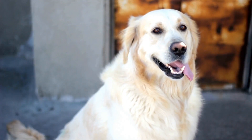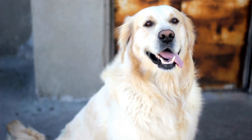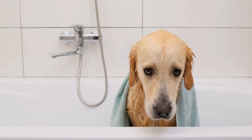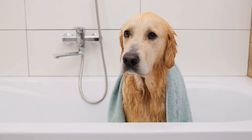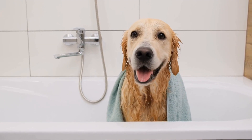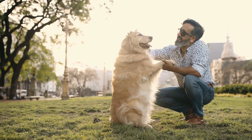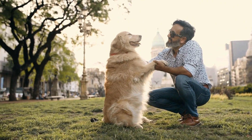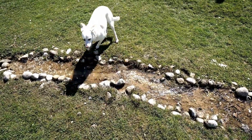Breakfast Time. After their potty break, it's time for breakfast. Golden retrievers have a healthy appetite and are known to be food lovers. Their meals usually consist of high-quality dog food, with a balanced mix of protein, carbohydrates, and vitamins. Some owners even add additional supplements to ensure their furry friends get all the necessary nutrients. It's always important to provide fresh water alongside their food.